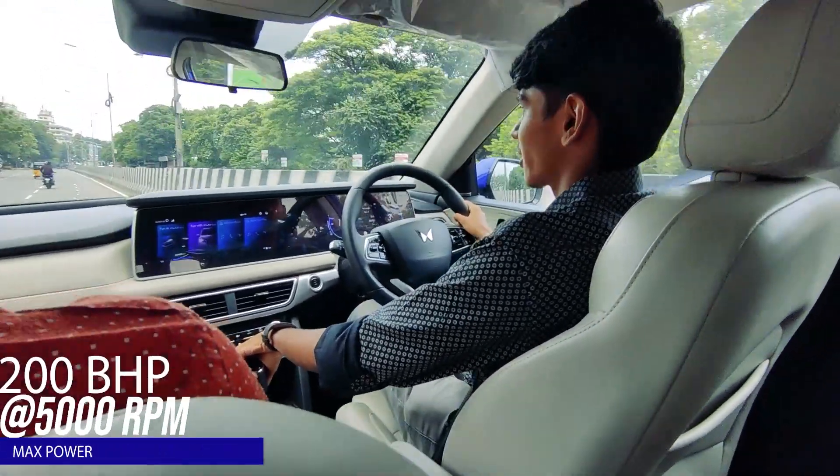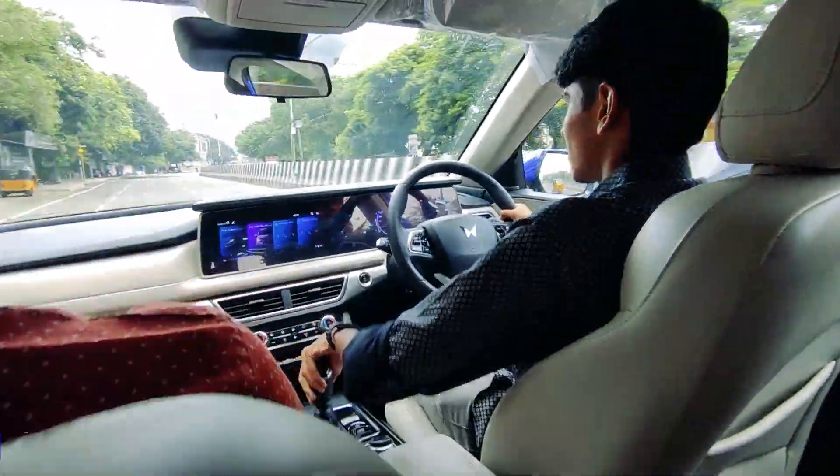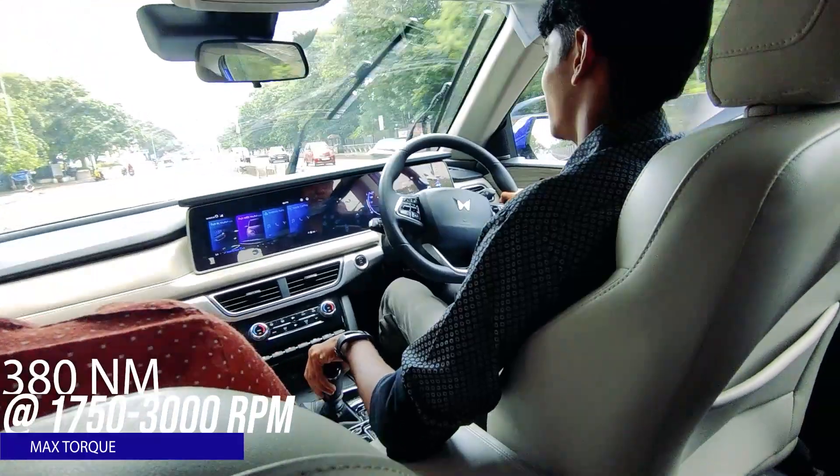That is 200bhp for you. Third gear, 110, and she just flies.